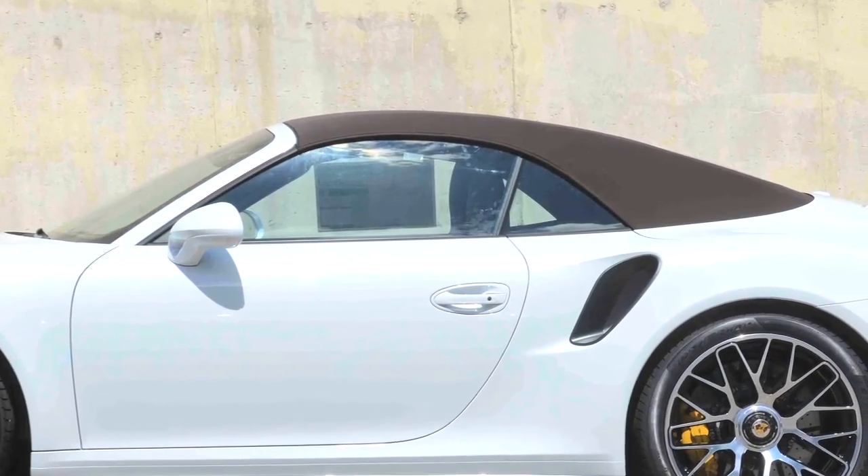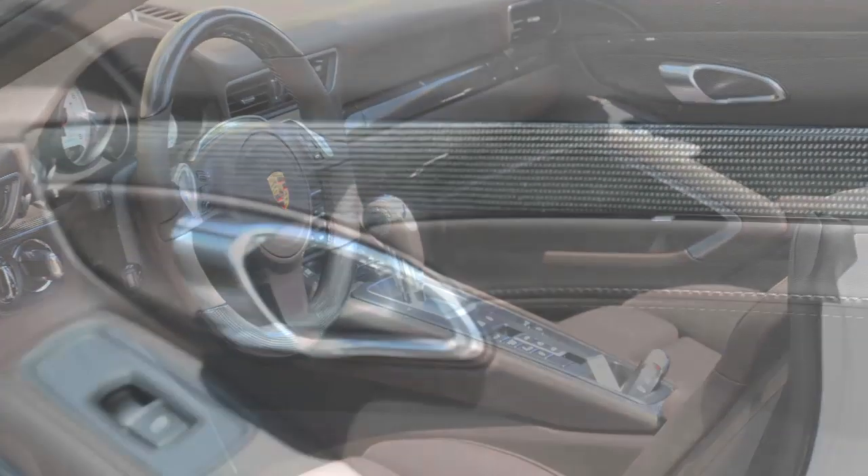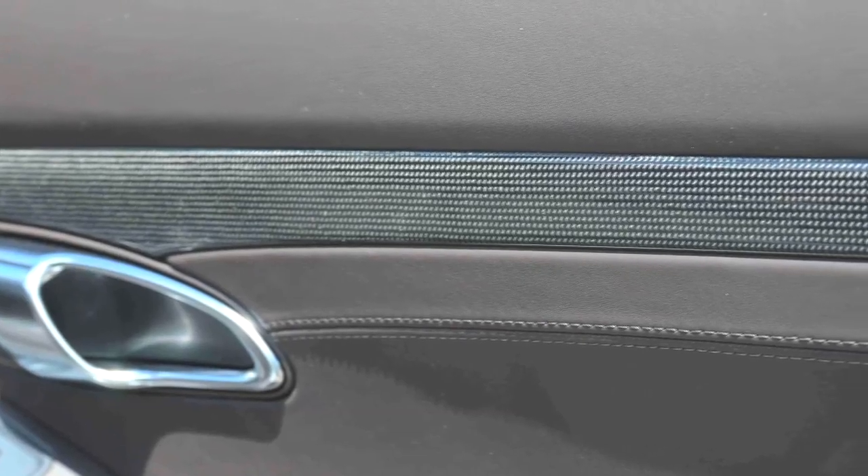Complementing the exterior color is a brown roof and espresso brown natural leather interior with special carbon fiber trim pieces.